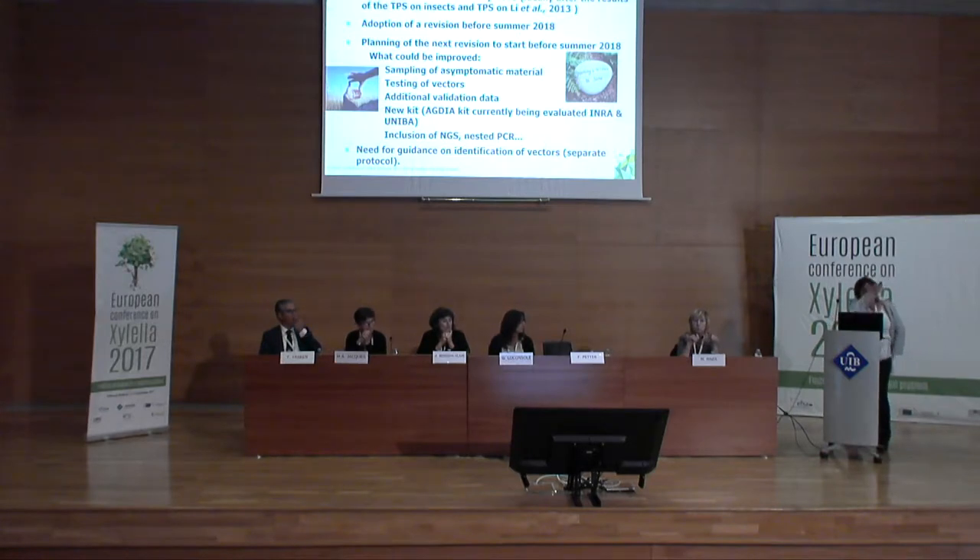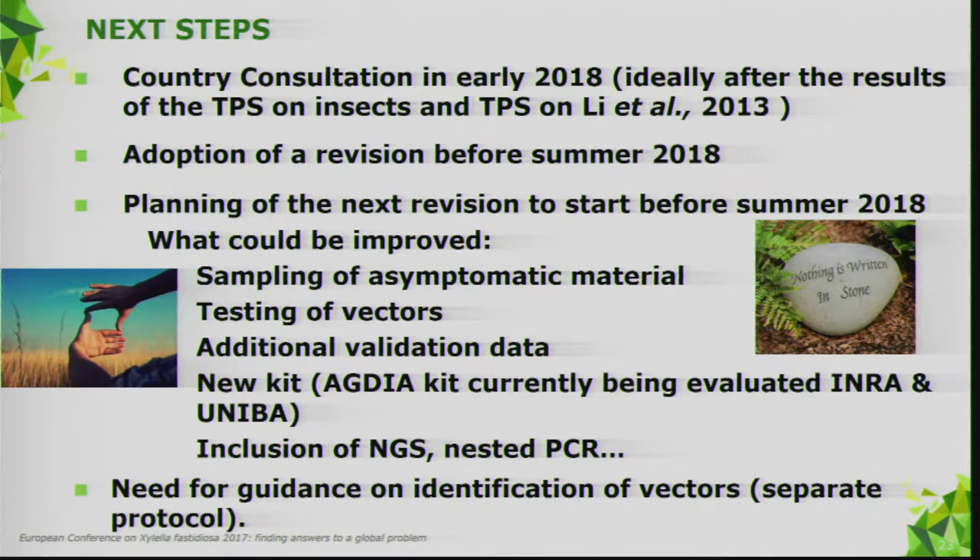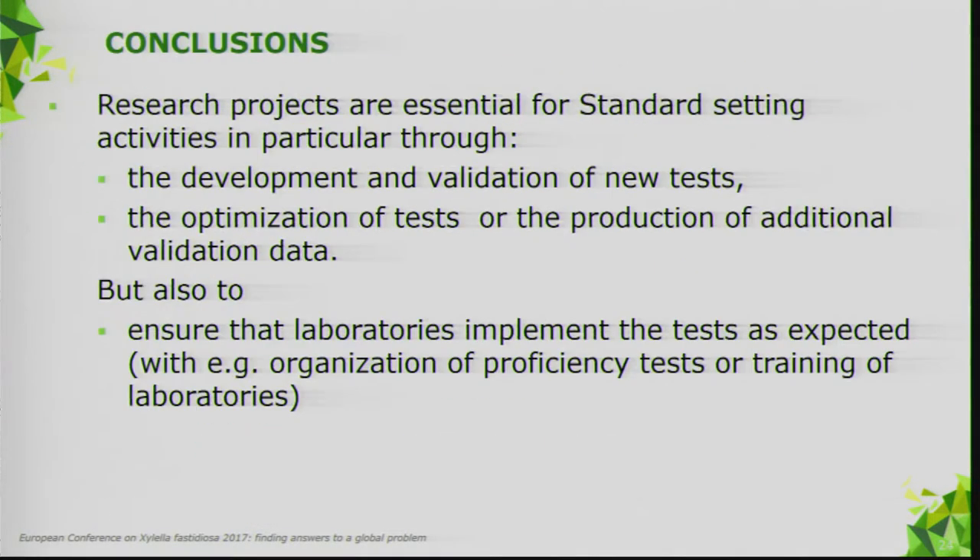Further improvements include the inclusion of NGS and the nested PCR. We also need to work on a standard for identification of vectors, as we've had requests — but that falls under a different panel, the panel on entomology. In conclusion, research projects are essential for standard setting.